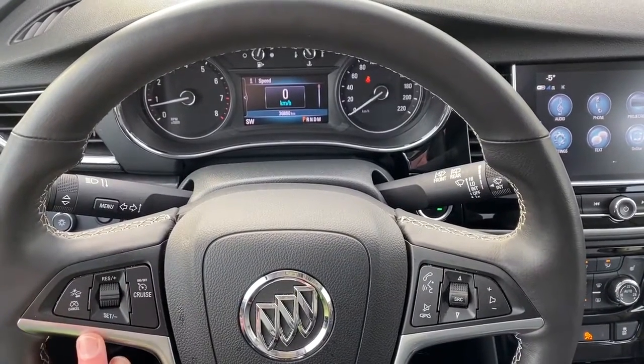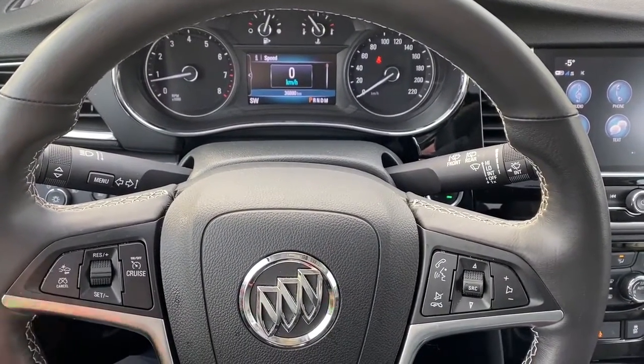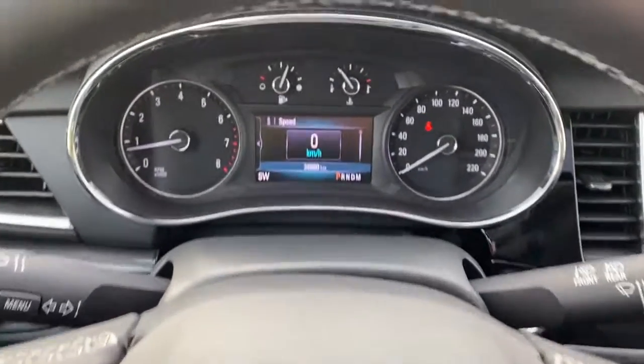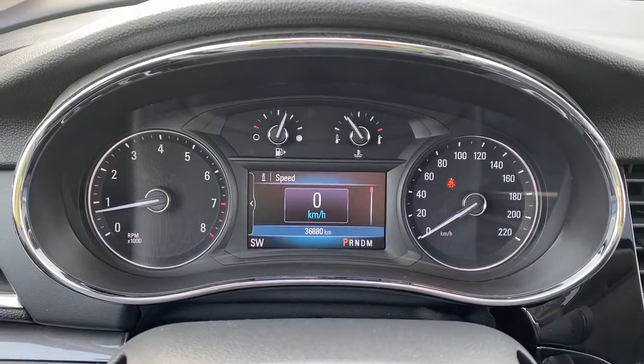On this side we've got our cruise control buttons with forward collision alert. On this side we have our audio buttons. Over here we have our digital speedometer.